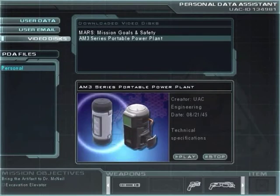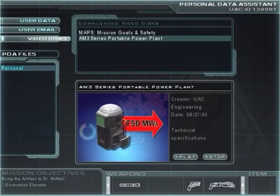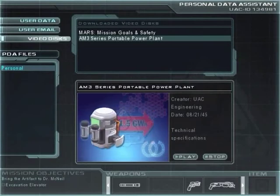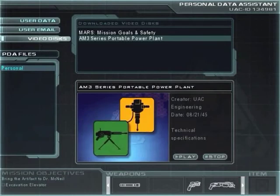Once deployed, the AM3 can sustain a power output of up to 750 megawatts off a single cell for up to 50 years. An optional dual chamber model is also available, delivering up to 1.5 gigawatts of sustained power. This makes the AM3 the ideal portable power source for the most demanding industrial and military hardware.